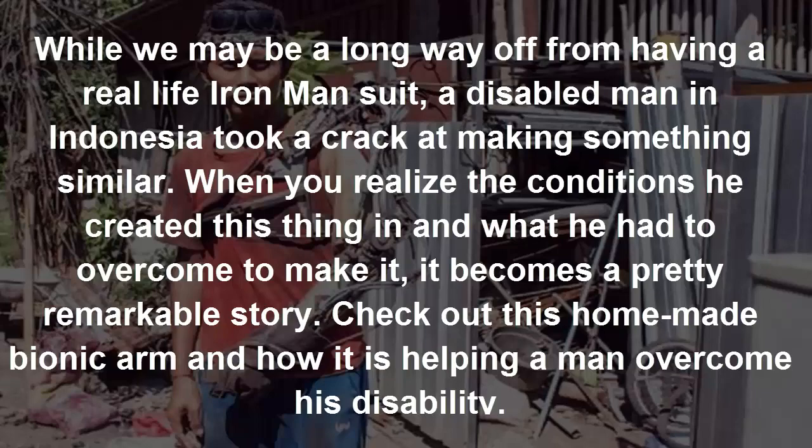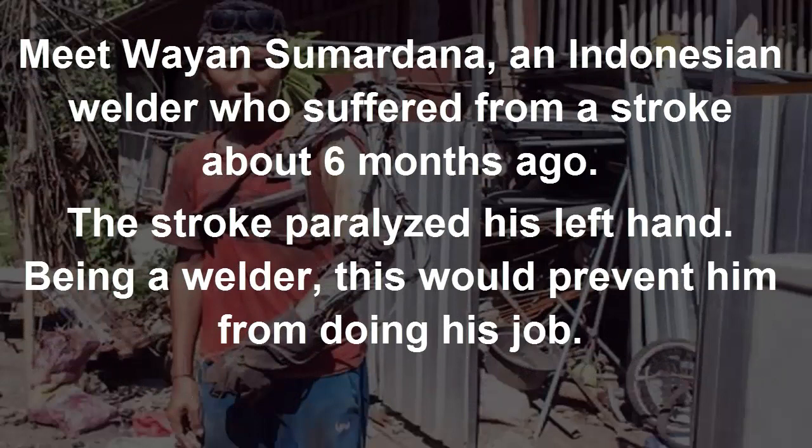Check out this homemade arm and how it is helping a man overcome his disability. Meet Wayansum Radana, an Indonesian welder who suffered from a stroke about 6 months ago. The stroke paralyzed his left hand.